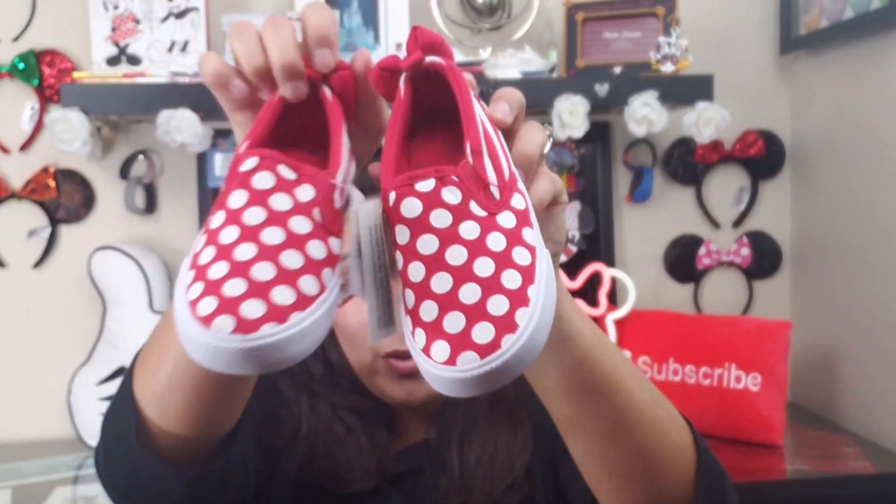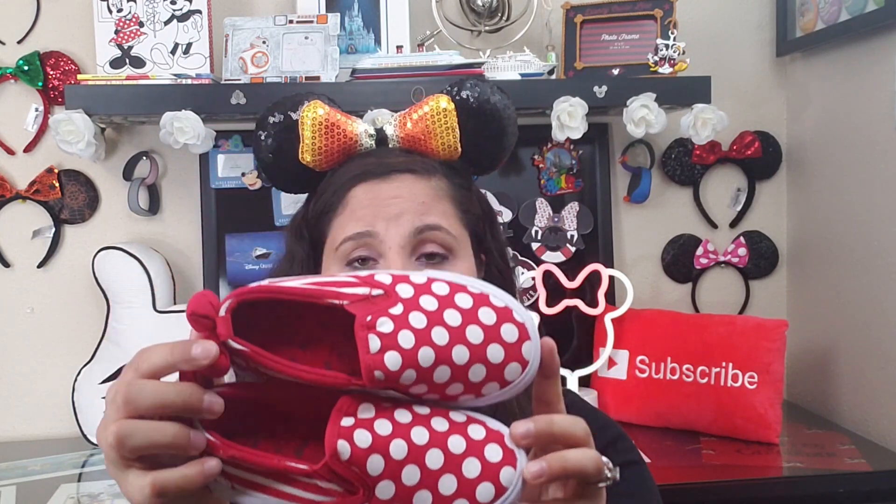Another gift here is these adorable mini sneakers — check out the little bow on the back. These kids' sneakers were $4.99, originally $30. Kids go through sneakers really fast, so when you can pick up a pair for $5, that's a great deal.